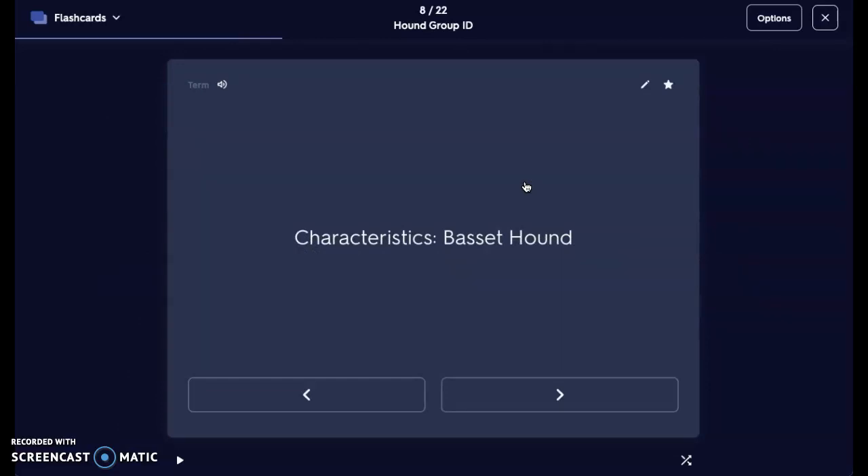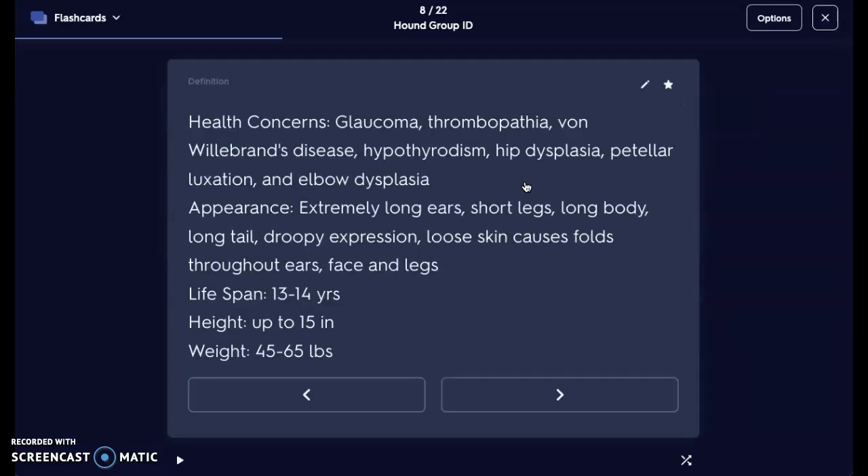Next, we have our Basset Hound — quite possibly the cutest hounds ever, though they're really not little at all. Basset Hounds have quite a few health concerns, partly because of their wrinkles or excess skin that causes their eyes to droop. They can get glaucoma, thrombopathia, von Willebrand's disease, hypothyroidism, hip dysplasia, patella luxation, and elbow dysplasia. Hip dysplasia involves the hip socket into the pelvis, patella luxation is the knee socket, and elbow dysplasia is the elbow socket — so their joints just keep popping in and out.